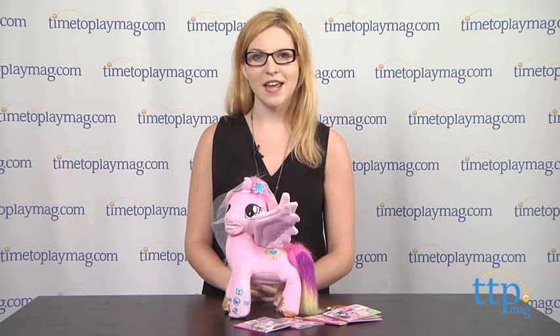For more information on this and other toys, head over to our website at TimeToPlayMag.com, your number one source for all things play.